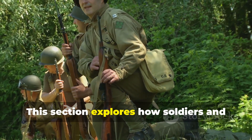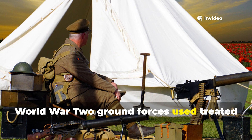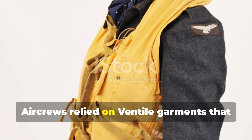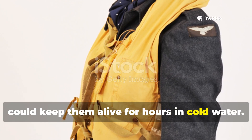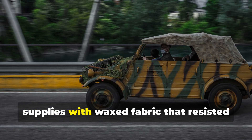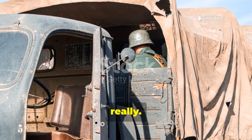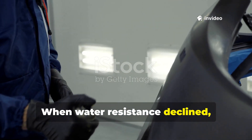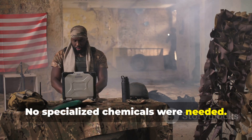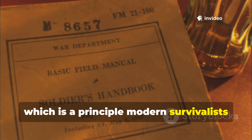World War II ground forces used treated canvas for tents, bivouac covers, and pack liners. Air crews relied on ventile garments that could keep them alive for hours in cold water. Vehicle crews covered engines and supplies with wax fabric that resisted rain and oil at the same time. Maintenance was simple. When water resistance declined, wax or oil was reapplied with heat and friction. No specialised chemicals were needed. A field unit could maintain its own gear indefinitely — a principle modern survivalists often overlook.